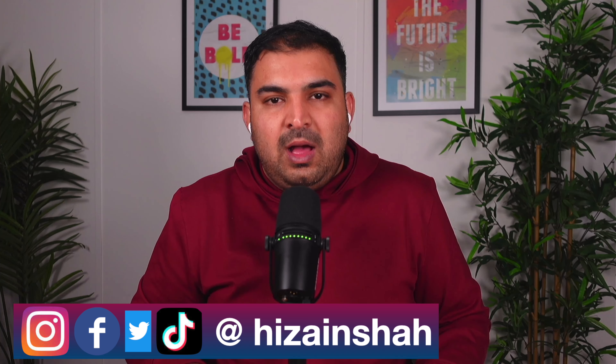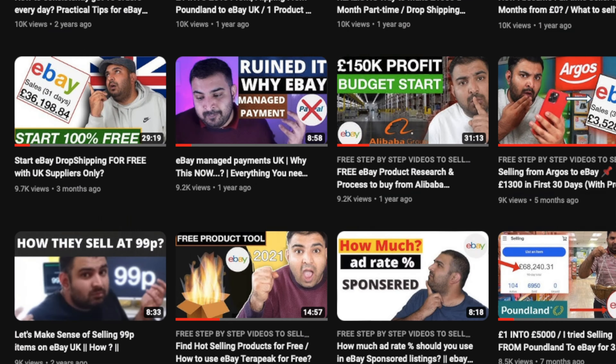My name is Zain Shah. On this channel, I have done over 270 videos which can really help you become a full-time seller. My objective in those videos is to give you realistic information which can actually be implemented and applied. So if you're somebody who is looking to become a full-time eBay, Amazon or Shopify seller like me, consider subscribing to this channel — and it will be a massive help if you hit the like button as well.